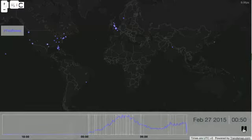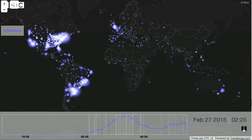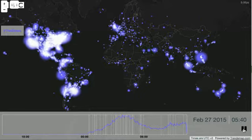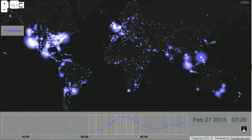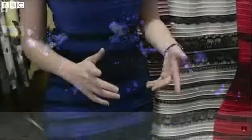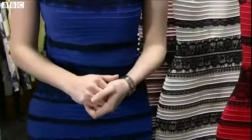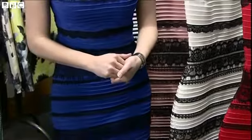And it wasn't just the street that had been talking about the dress. This shows the world's internet traffic — the white areas show the number of people discussing that dress. So what colour is it? It's blue and black. And here it is, in the place where they made it.